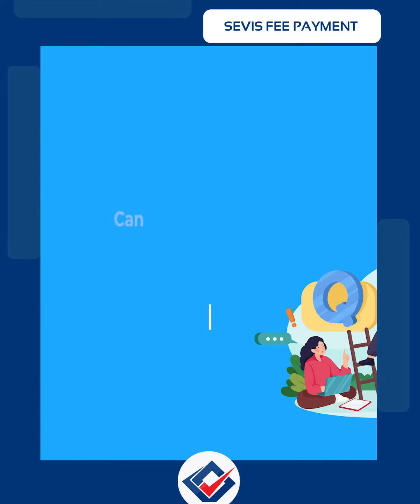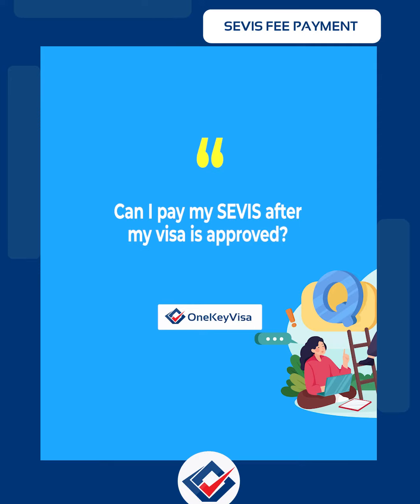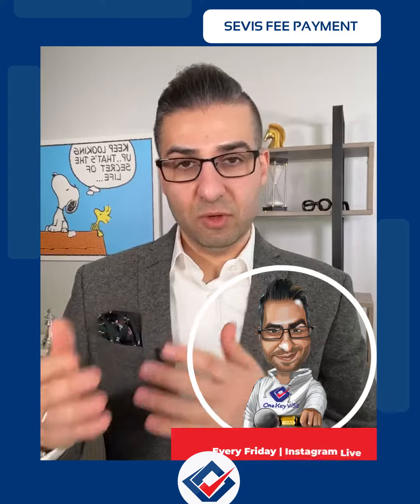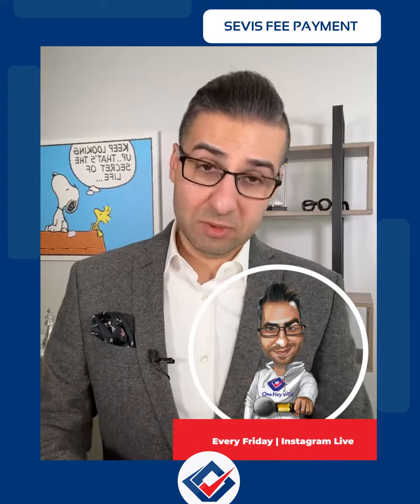Can I pay my SEVIS fee after my visa is approved? No, you have to pay your SEVIS before you go to the interview. You can't wait until your visa is approved. When you enter the embassy or consulate for your visa interview, they check to make sure you have your I-20, your SEVIS payment, your DS-160 confirmation, and your appointment letter. You need to have it in order to continue with your interview.